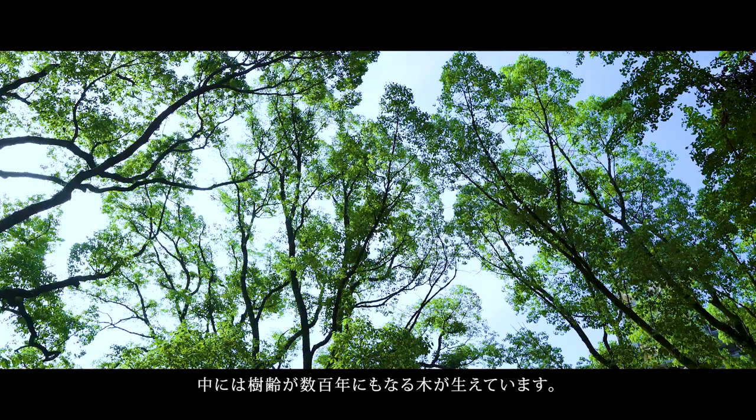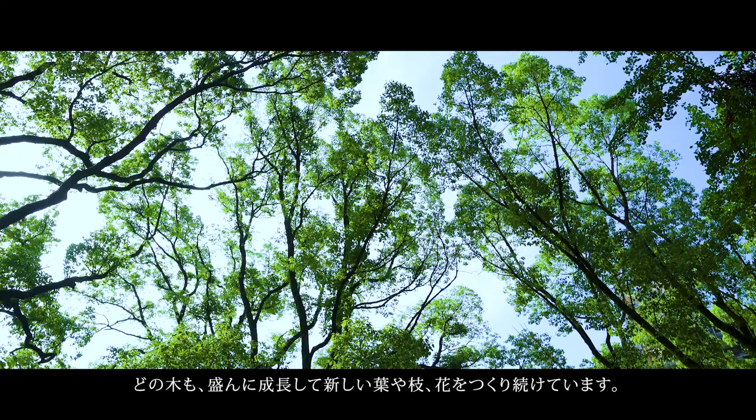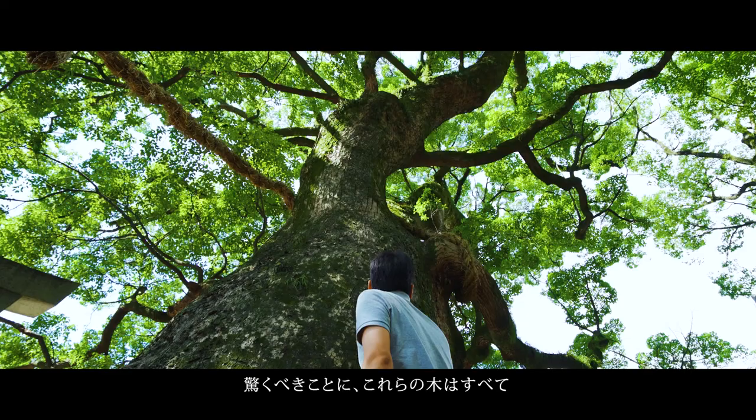Some of these trees have been living here for hundreds of years. But surprisingly, they are still growing, making new leaves, stems, and flowers.